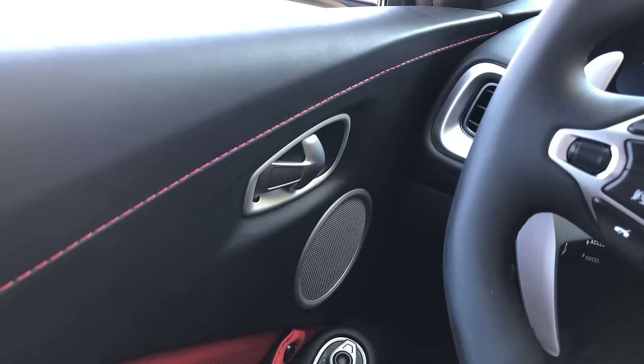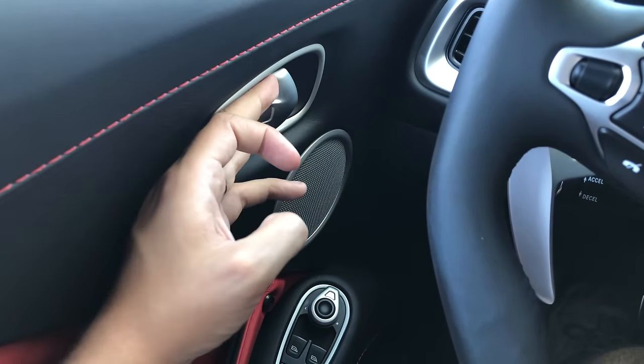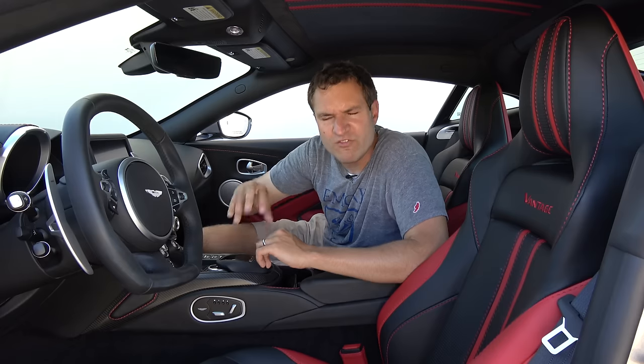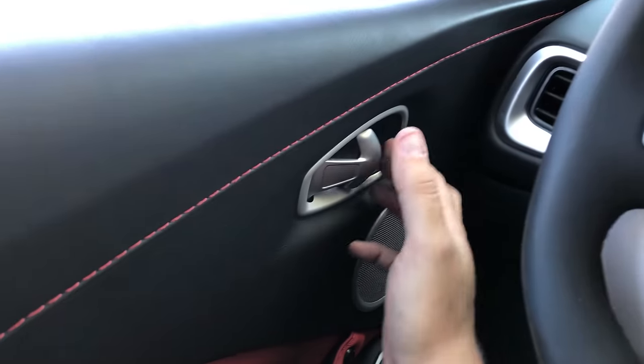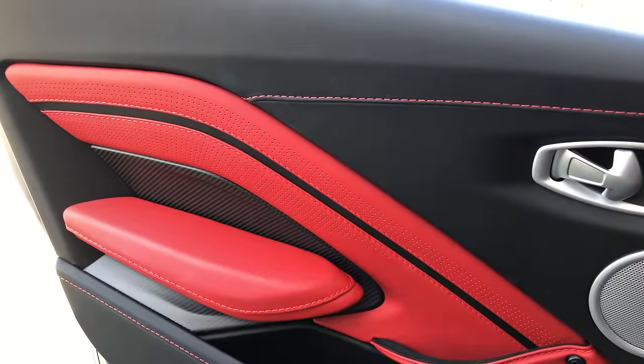Moving on to the interior of the Vantage, there are quite a few interesting quirks and features. I'm going to start with the door handles, which are very unusual. If you take a look at them, you'll notice they're pointing the wrong way. If you're sitting in the driver's seat, you can't really open the door with your left hand without contorting it — it's easier to reach across with your right hand. I was told they did this so that when you reach across with your right hand, you simultaneously look behind you and check for traffic or cyclists.